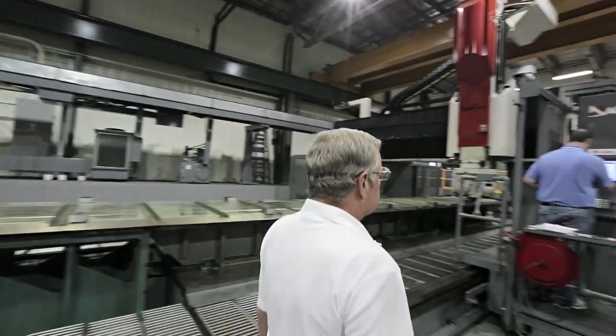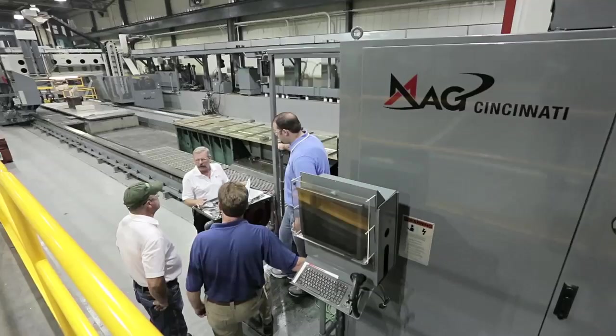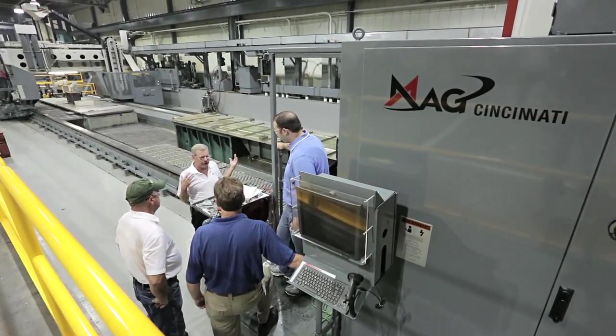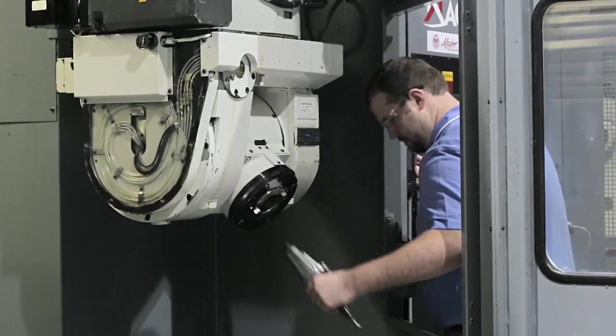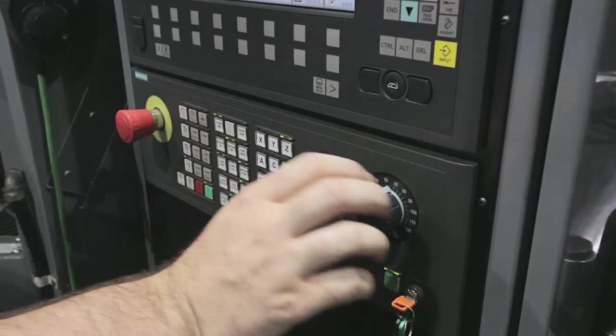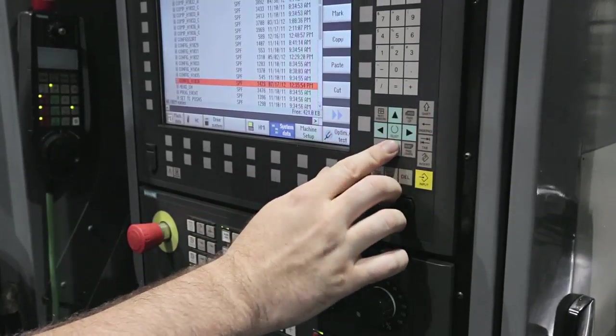The Siemens CNC platform, integrated with advanced part and tool probing capabilities, represented new opportunities for Major Tool and Machine. The platform was new to all of us. Naturally, there was some resistance to change. But after we all talked about it, our team understood the opportunity. Part changeovers happen frequently throughout our four buildings, so reducing programming and setup times are always areas of constraint.